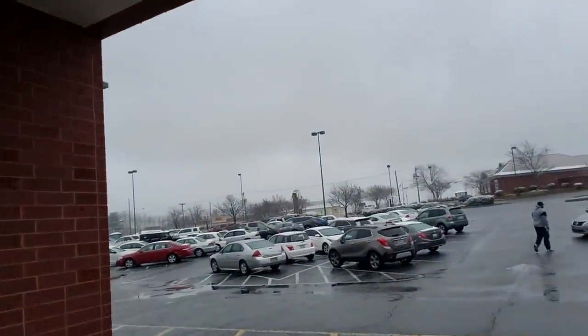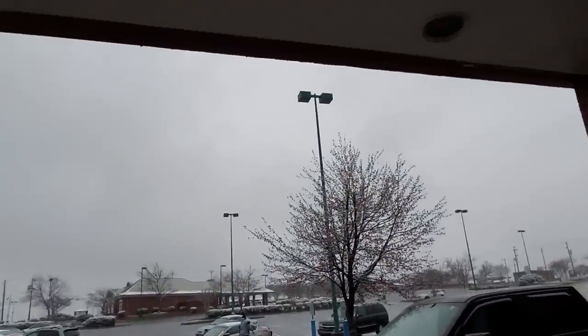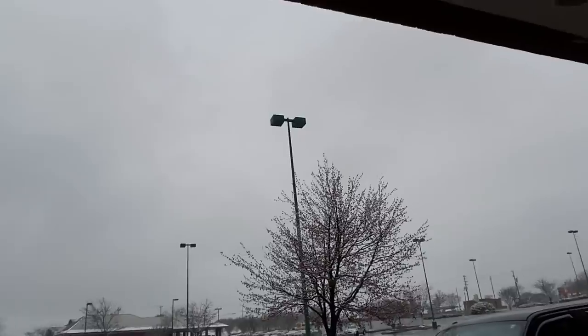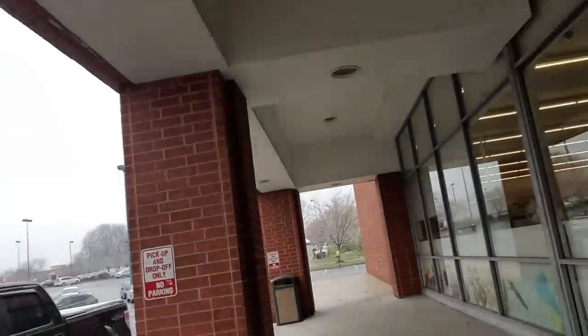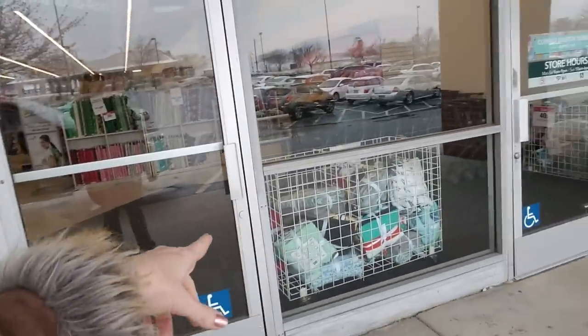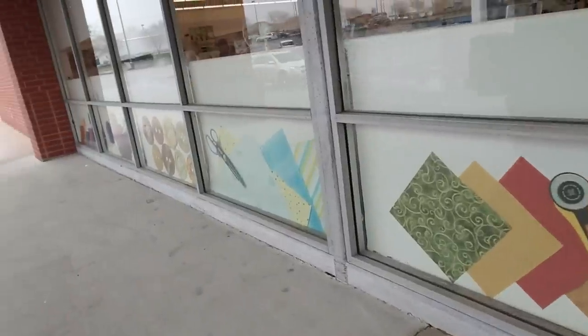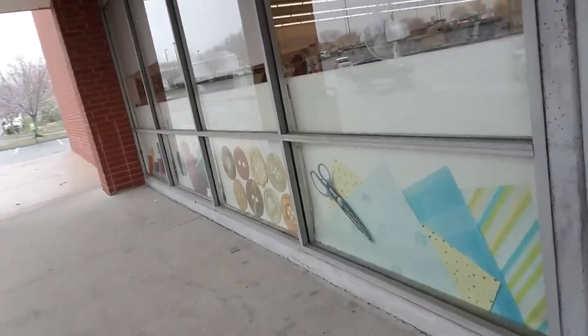Hey! We are at Joann Fabric & Crafts in Greensboro, North Carolina and it is March 21st and it's snowing outside. That's what I'm looking at right now. It's kind of hard to see it but it's snowing. It started snowing in the middle of the night. But with the wet snowy stuff I guess they're not gonna put the bins out today.